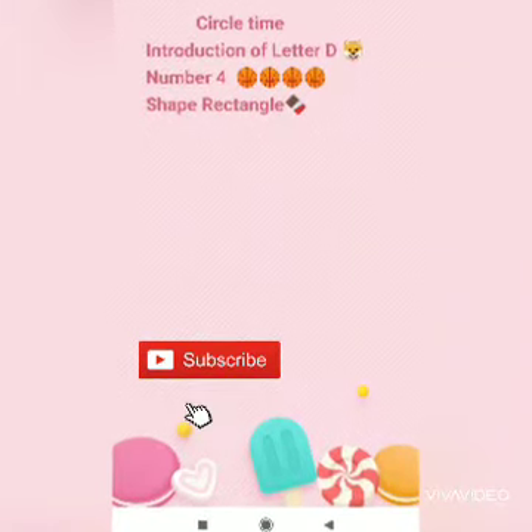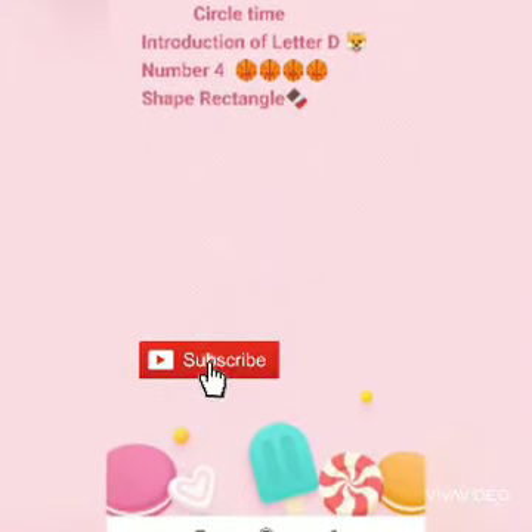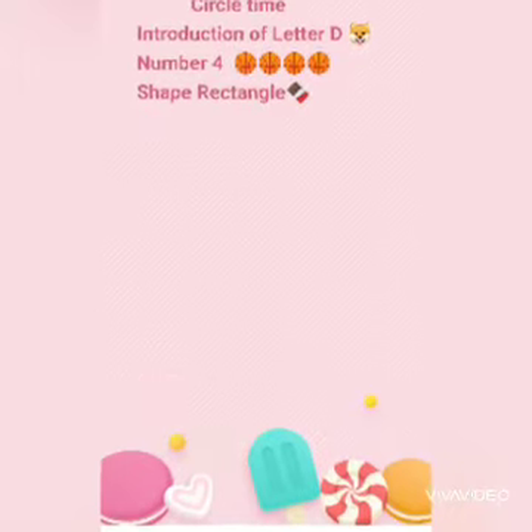Hello children, today we are going to do letter D, number 4, and shape rectangle.